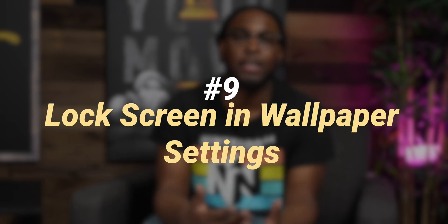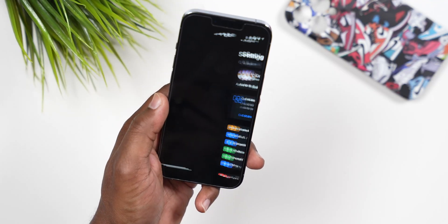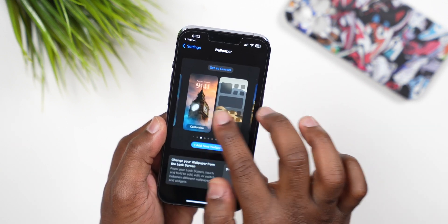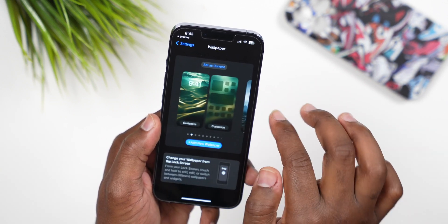Number 9: within your wallpaper settings you can now see all your custom lock screens and wallpapers that you've created, and you can also create new ones and add them right from the wallpaper settings area.